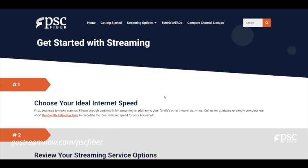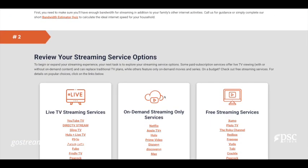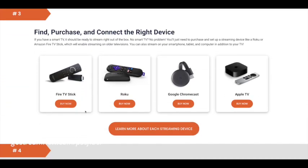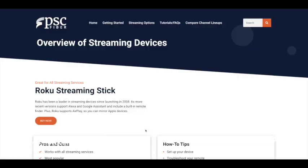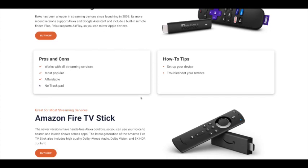Our StreamNow website will also help you find, purchase, and connect the right device for your home. Plus, it offers an overview for each device, with pros and cons and how-to tips.